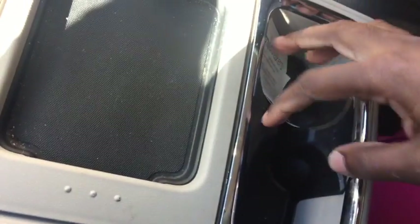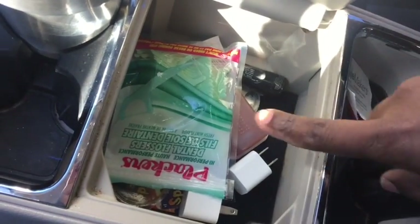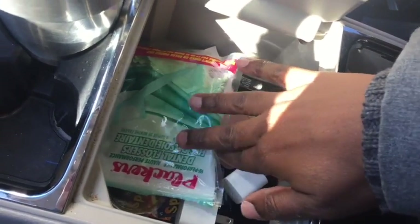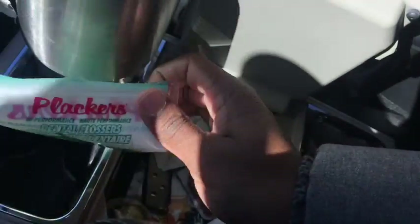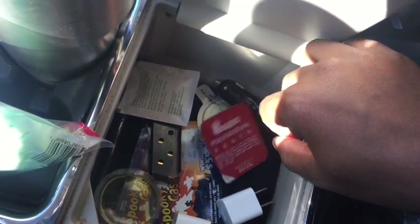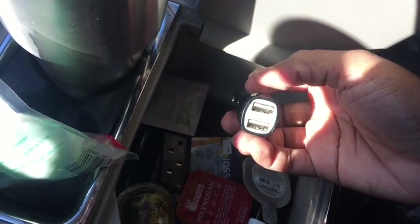Back here are two more cup holders and some stickers the girls got at the doctor. In this compartment I keep little floss picks because I hate feeling like I have something in my teeth after I eat. I keep extra Polynesian sauce because Chick-fil-A is always on that, and a refill for my Bath and Body Works air freshener.